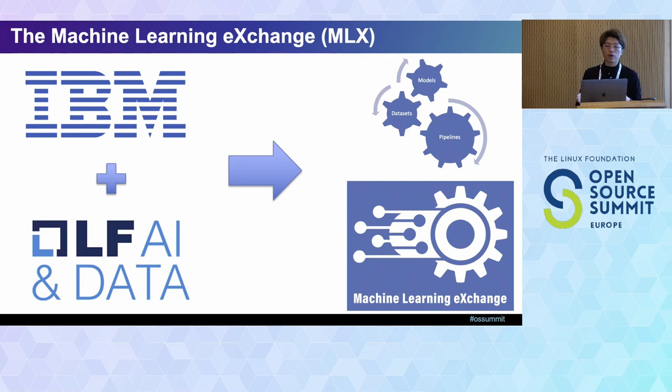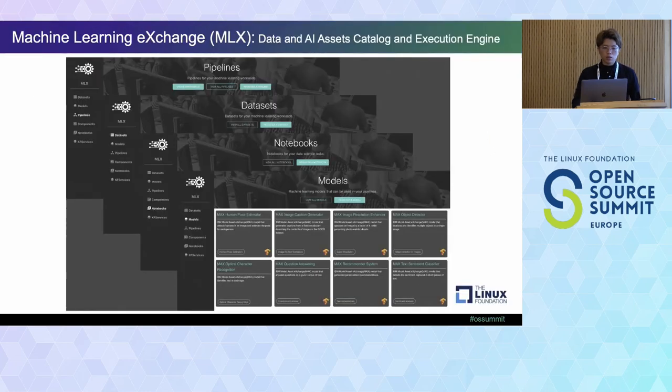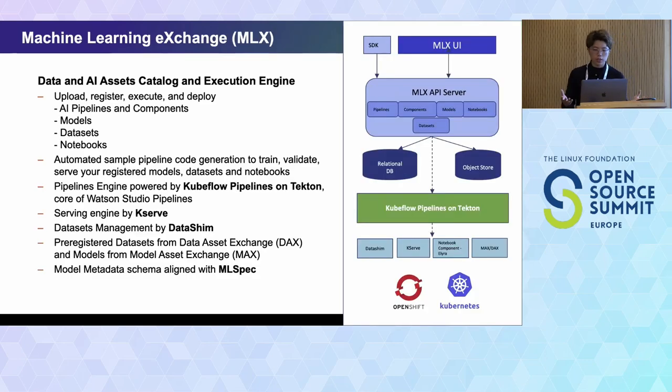Once a data scientist creates a pipeline to automate the process, they can upload it to Machine Learning Exchange, and other data scientists can take these pipelines and apply them to their own elements. If the business use case is relevant, business users can see this model and pipeline, recognize the business value, and take it into production. Machine Learning Exchange includes multiple kinds of data assets: mainly pipelines, datasets, notebooks, and models. Behind the scenes, it runs on Kubernetes and OpenShift in a microservice architecture. The main API layer hosts all the assets scientists upload — models, dataset metadata, notebook metadata, etc.